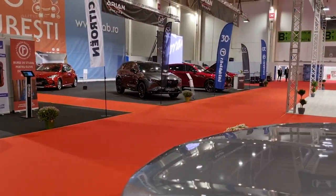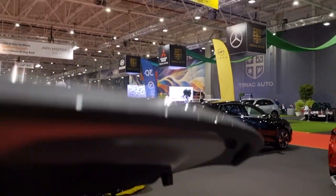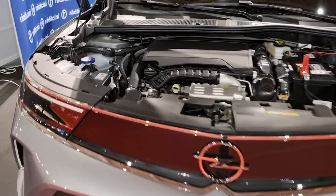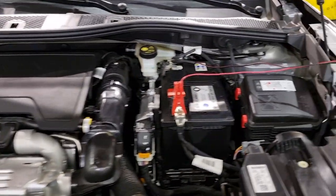Reviewers consistently laud the Mokka for its unmistakably European sporty design, both inside and out. The upscale cabin materials and intuitive technology are particularly appreciated. However, critiques often point to the somewhat restricted rear and cargo space. The SUV's commendable fuel efficiency is a definite plus, although its performance is deemed adequate. As of now, safety ratings remain undisclosed.